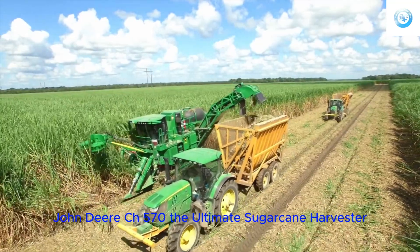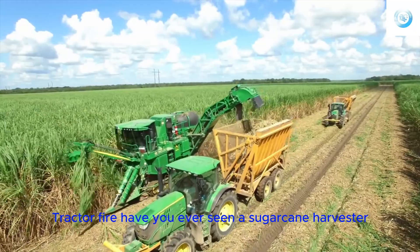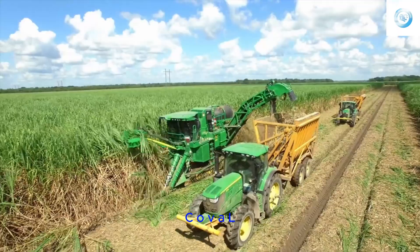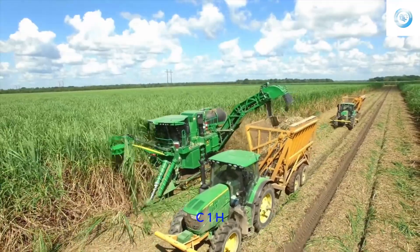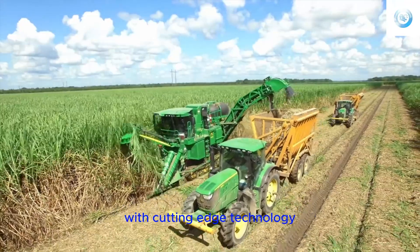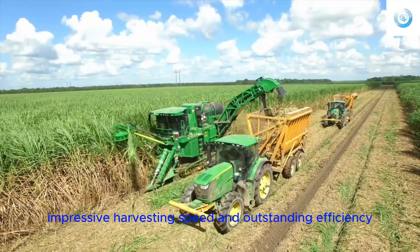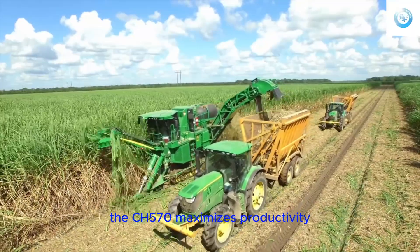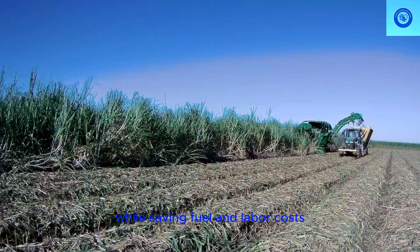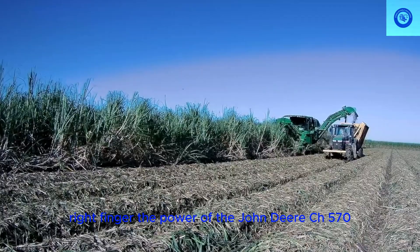John Deere CH570 — the ultimate sugarcane harvester. Have you ever seen a sugarcane harvester as powerful as the John Deere CH570? This is truly an unbelievable machine. With cutting-edge technology, impressive harvesting speed, and outstanding efficiency, the CH570 maximizes productivity while saving fuel and labor costs. Experience the power of the John Deere CH570.